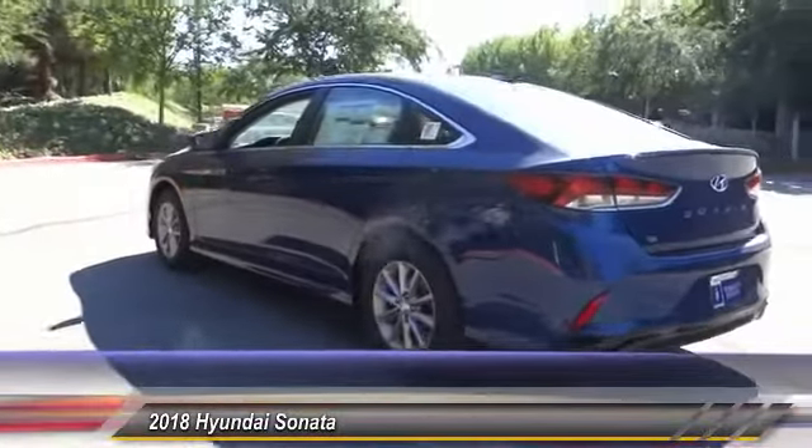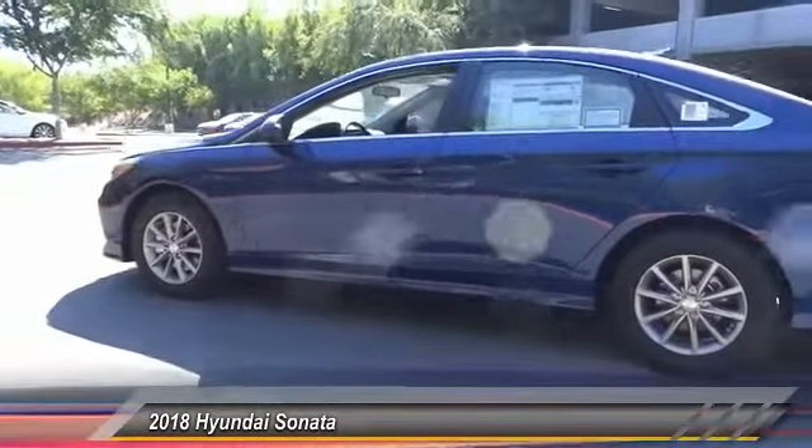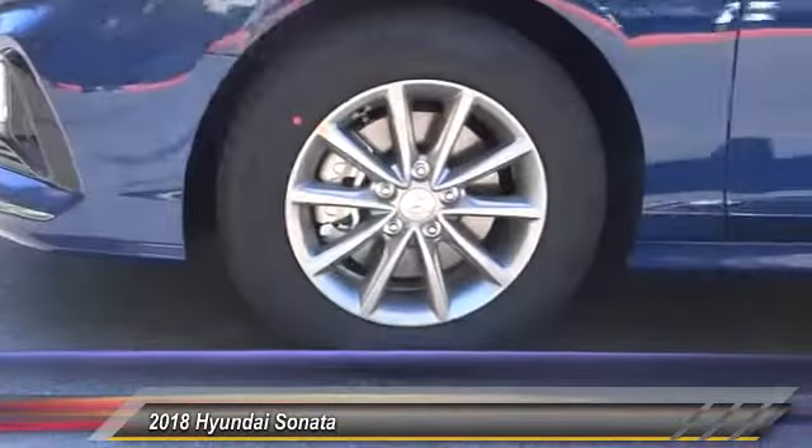Traction control, air conditioning, dual airbags, power steering, four-wheel disc brakes, electronic stability control, rear window defroster, power windows, security system, trip computer.